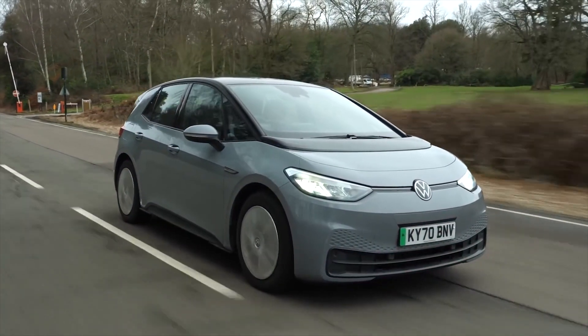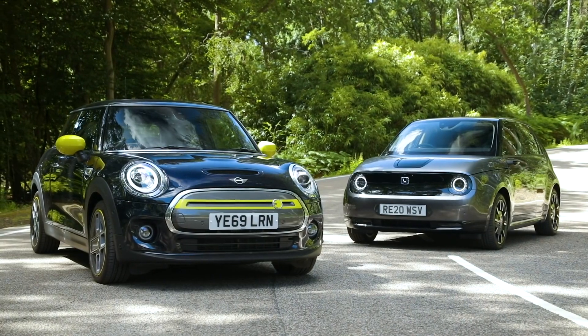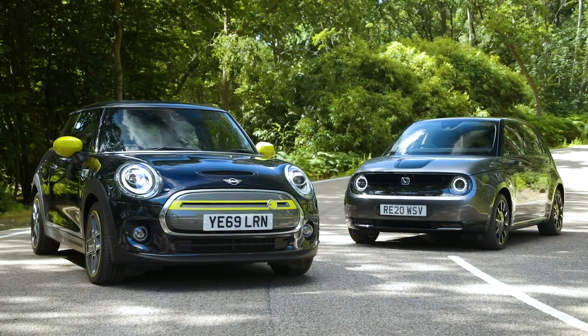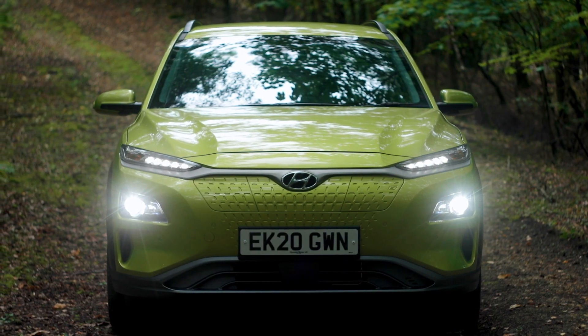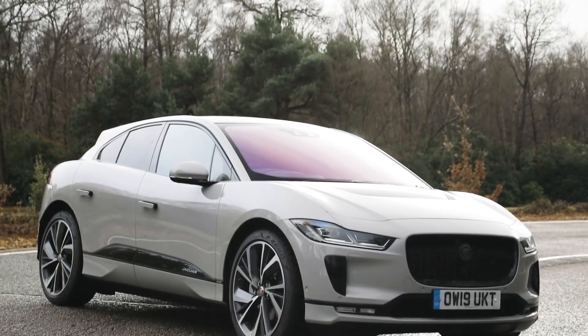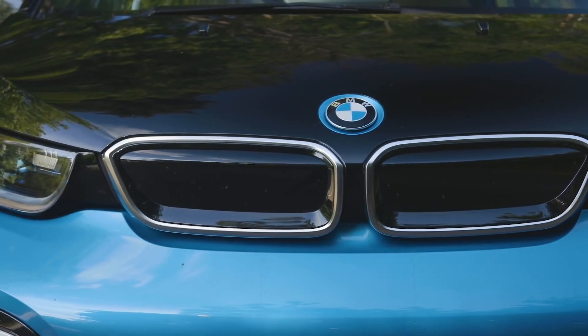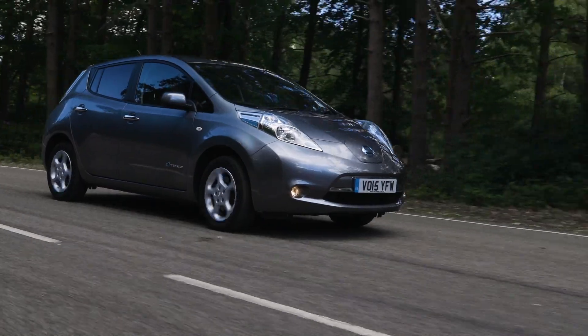Buying a nearly new model can give you a good saving off the list price, with many dealers selling off their demonstrators and display cars with four or even five figure discounts. Other electric cars are likely to hit the market in decent numbers when they're three and four years old, as finance and lease agreements with the first owners come to an end around this time.